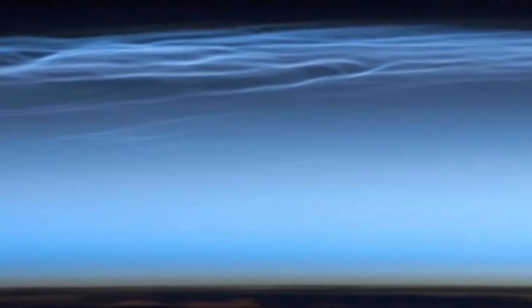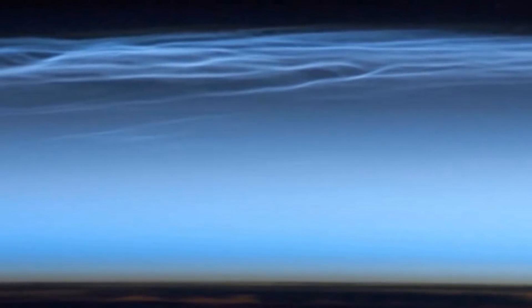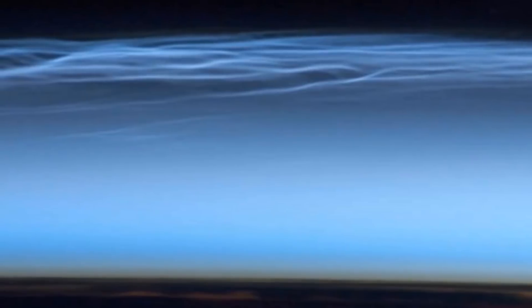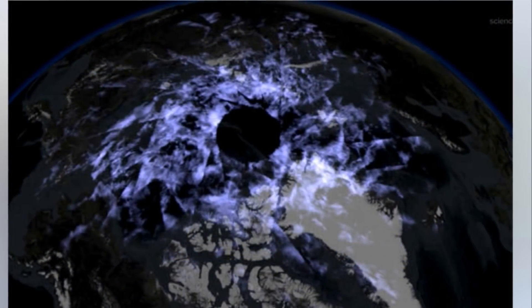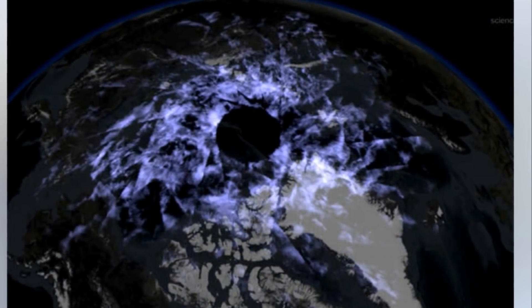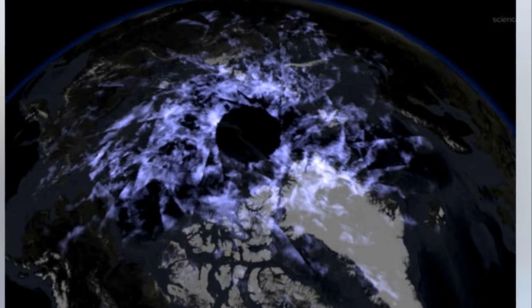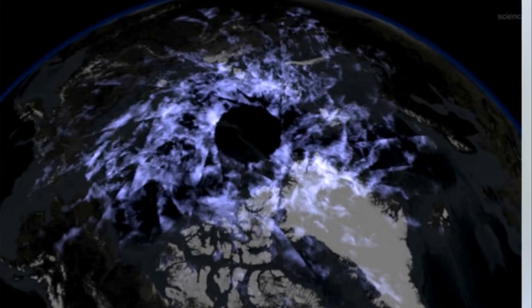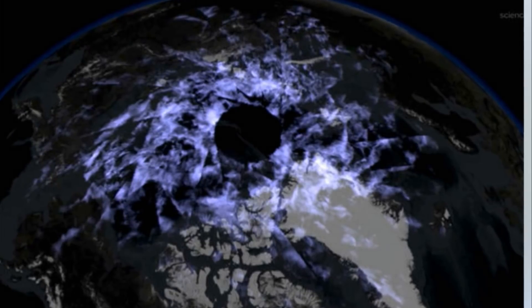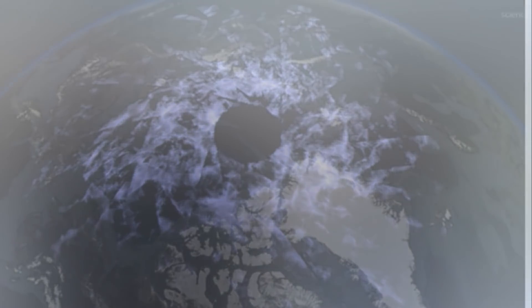Some scientists believe that thanks to climate change, the clouds can be seen much farther north and south from the Earth's poles. NASA said: 'In recent years NLCs have intensified and spread. When noctilucent clouds first appeared in the 19th century, you had to travel to polar regions to see them. Since the turn of the century, however, they have been sighted as close to the equator as Colorado and Utah.' Some researchers believe this is a sign of climate change. One of the greenhouse gases that has become more abundant in Earth's atmosphere since the 19th century is methane.